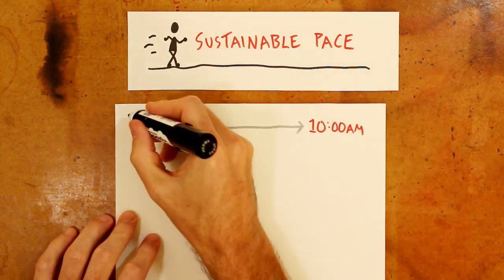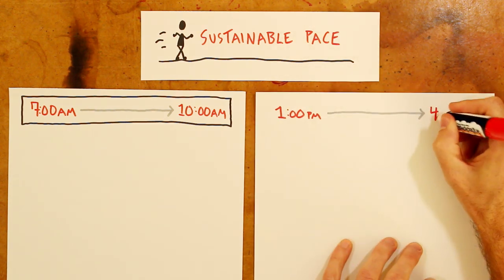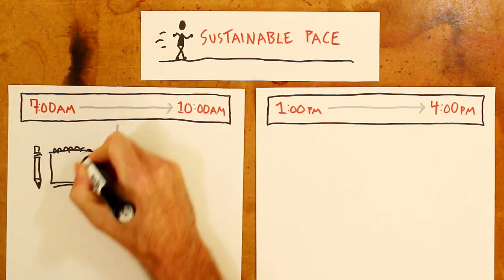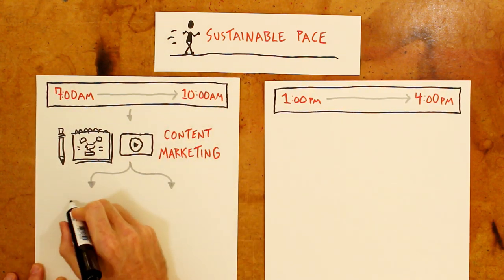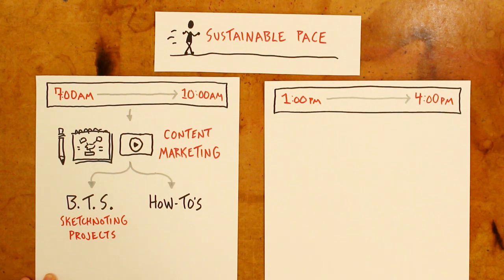For me, there are two primary chunks of time each day during which I get my work done. The first chunk is from 7am to 10am — that's when I get my best work done. The second chunk is from 1pm to 4pm. During that afternoon session I'm not quite as fresh, but I still want to get important work done, and I tend to block out each time chunk for specific tasks. During that morning session, I focus on making these videos each week — that's the content marketing piece of my business plan. With the videos I make here, I've been alternating between two different styles: a more behind-the-scenes type video, and a how-to video. The BTS videos focus on a particular sketchnoting project I'm working on, like sketchnoting a book and making a follow-up action plan. The how-to videos focus on a specific aspect of sketchnoting where I share a handful of tips you can put into practice right away.